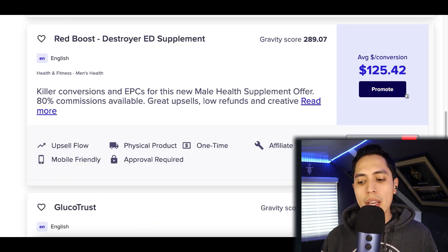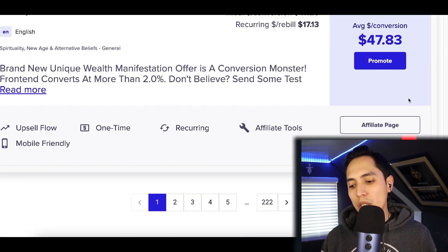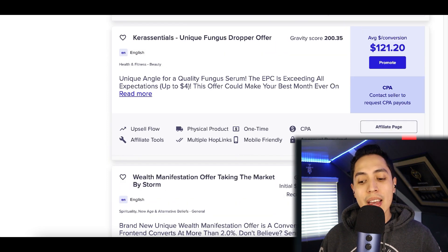Now depending on the product, you can be earning $100 per sale, $148, $122, or $47. You're at least going to make between $50 to $100 per sale.